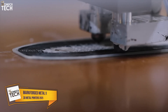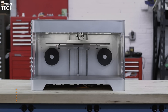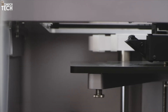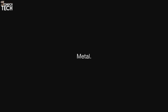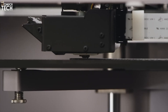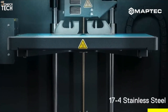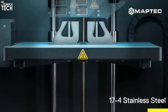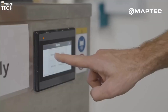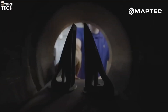Number 4: Markforged Metal X. The Markforged Metal X offers an affordable, efficient solution for small businesses and prototype creators seeking to print high-quality metal parts. Using atomic diffusion additive manufacturing, this printer prints parts with a metal powder and polymer binder, which are then sintered in a furnace to achieve full density. The system's build volume of 250x220x200mm makes it ideal for small to medium-sized parts, suitable for industries like aerospace, automotive, and tooling. Despite its lower cost, the Metal X delivers comparable mechanical properties to traditionally manufactured parts.